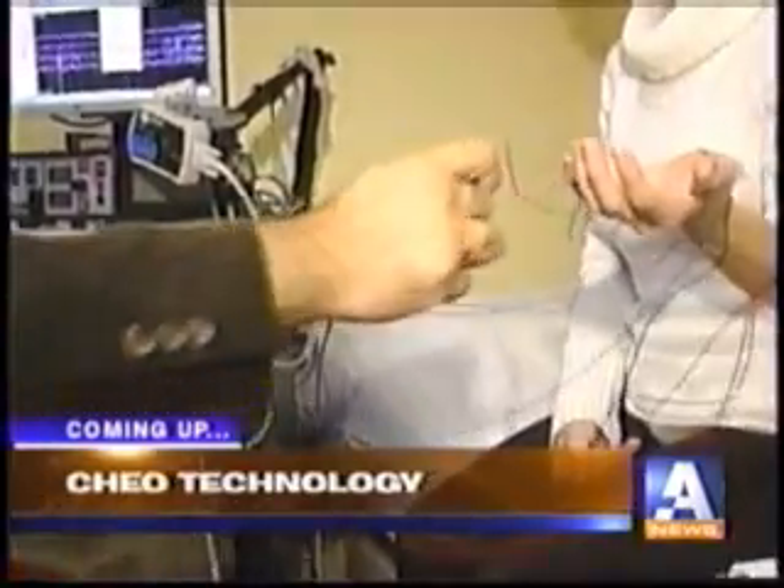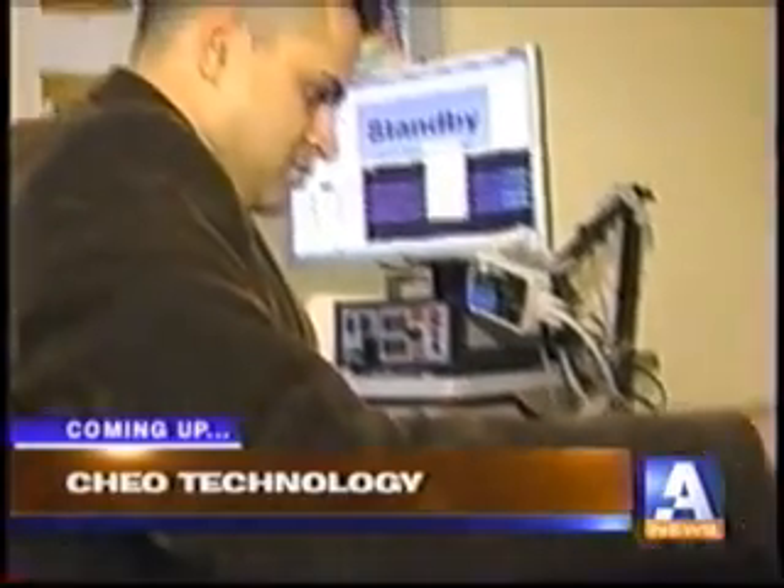Channel News at 6 with Sandra Blakey. What is this thing called? Intraoperative Electrophysiological EMG Evoked Potential Machine. Try saying that one time fast. We're going to teach you what this machine actually does and how important it is to what they do at CHEO.